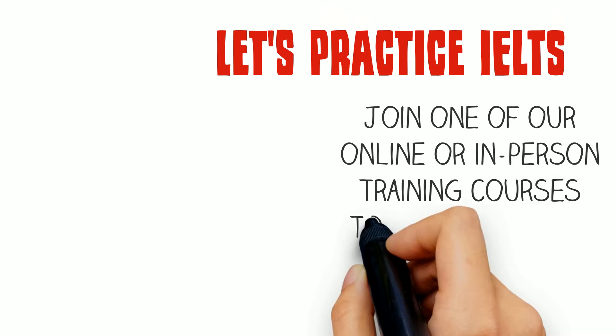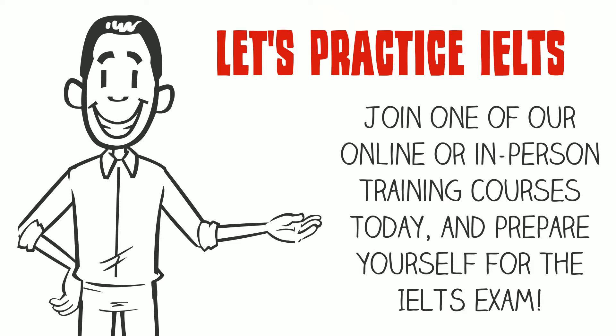So, let's practice IELTS! Join one of our online or in-person training courses today and prepare yourself for the IELTS exam.